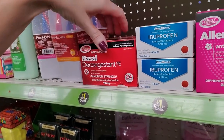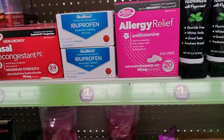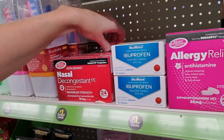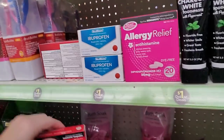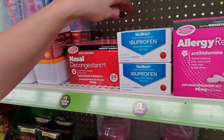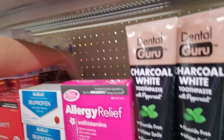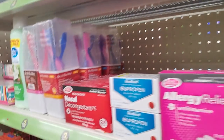And we have nasal decongestant PE. PE used to stand for pseudoephedrine, but since they can't sell that over the counter anymore they have that dreaded phenylephrine in there — it's absolutely useless. If you live in the United States, just go to a drugstore and go back to the pharmacy counter and get pseudoephedrine. Do not waste your time with phenylephrine because it's awful. Pseudoephedrine is the real deal — that's the good stuff.